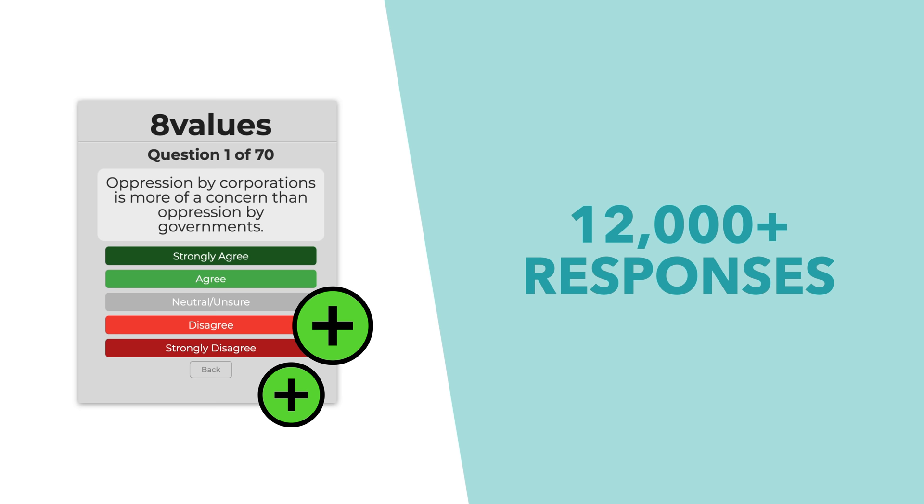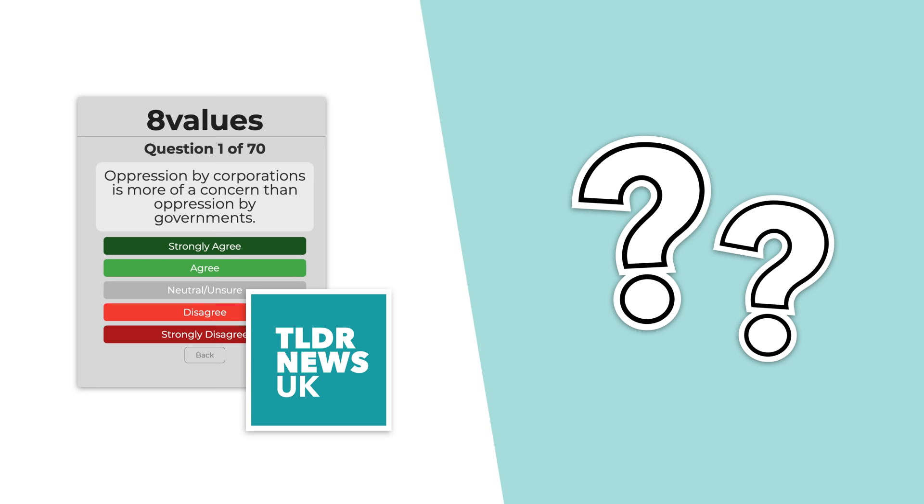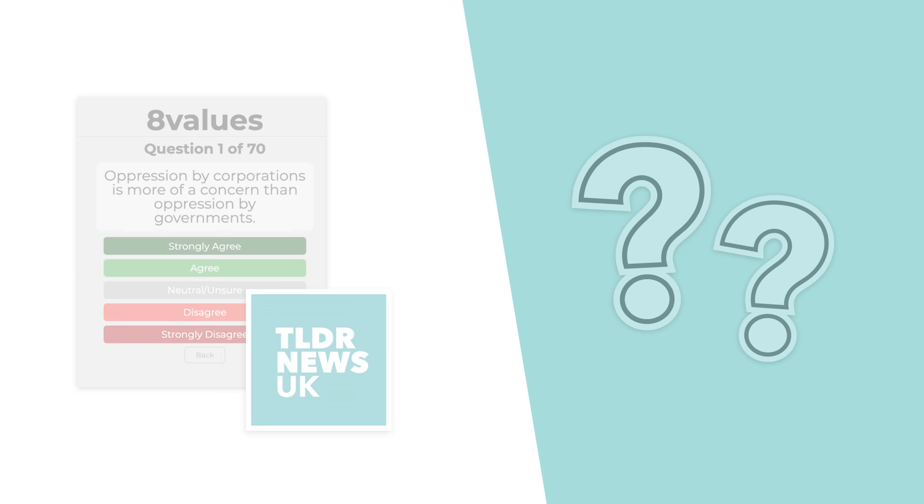So with more than 12,000 responses, let's see what the 8 values test is like and how our audience and team scored.